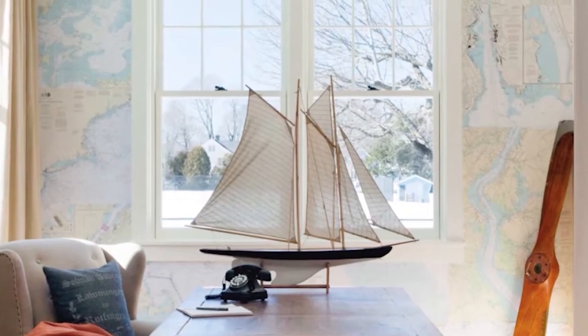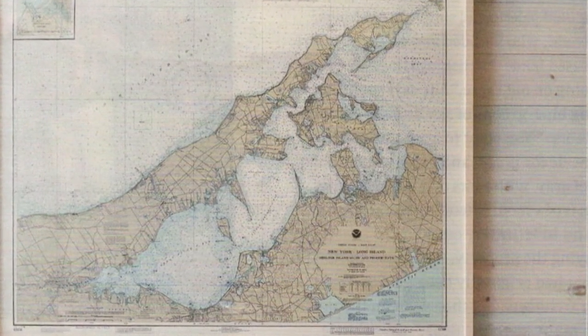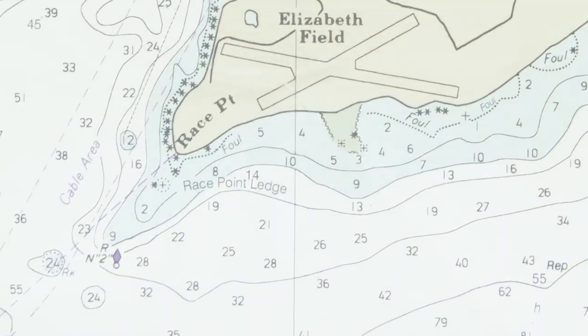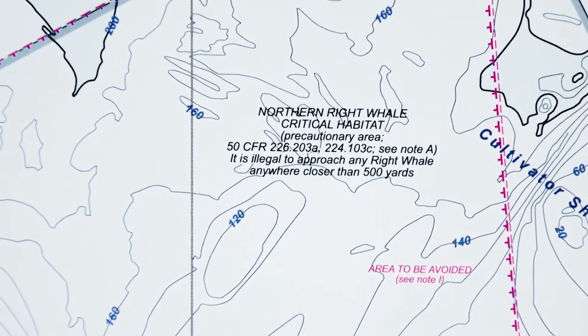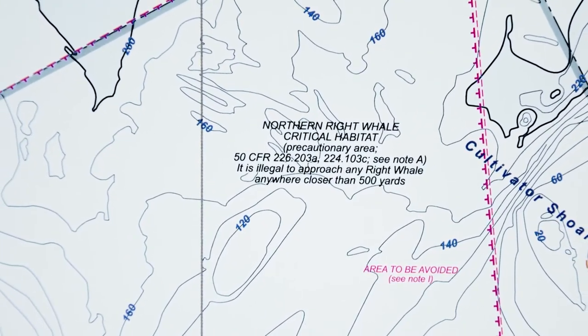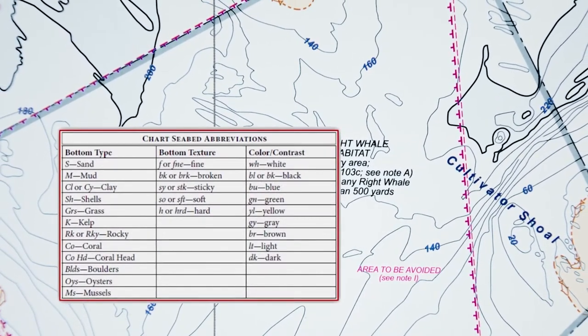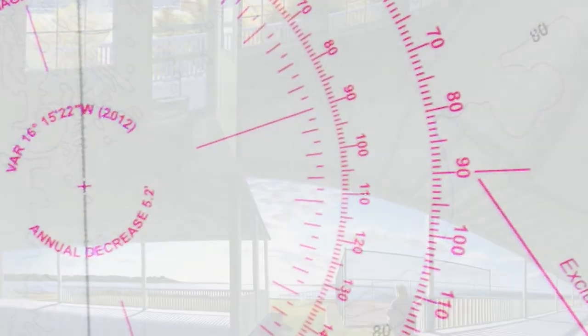But more intriguingly, they are a way of looking at a place which is different from what a photograph gives you — it's like another dimension. Charts also include legends and abbreviations that tell you what you'll find right there, like the conditions of the ocean floor that would make it difficult to anchor there. In effect, telling you a story of how your life might go there.